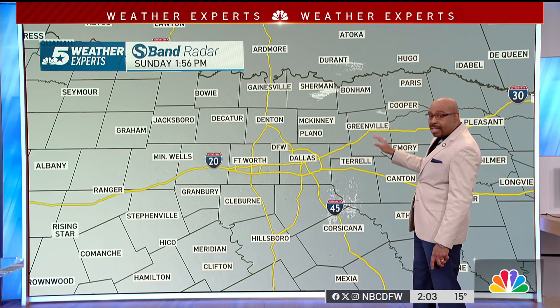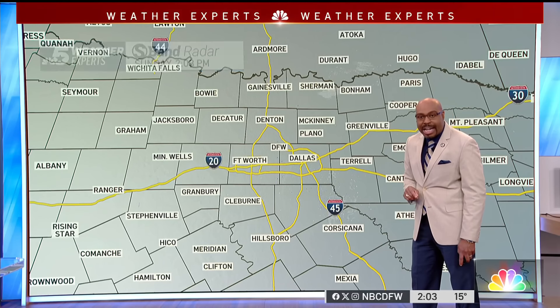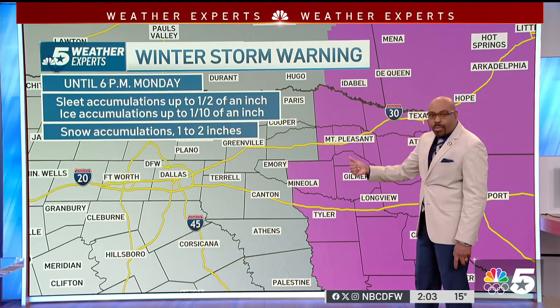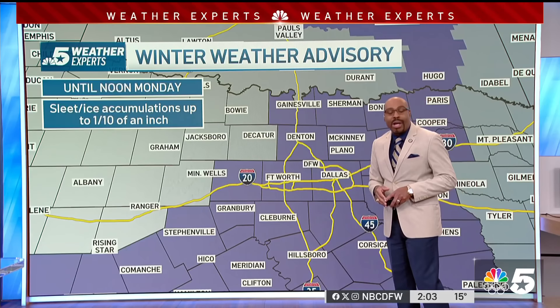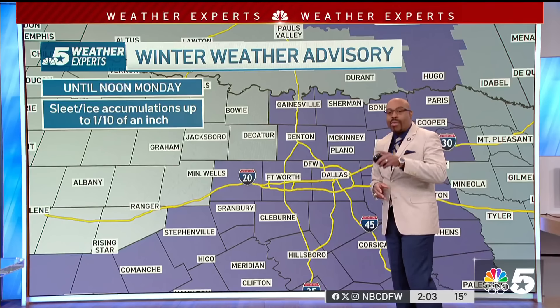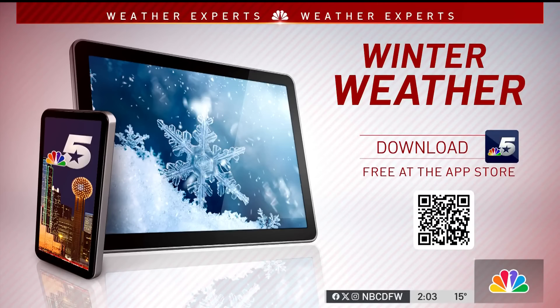The S-band radar is showing a little bit of light snow falling from about Ellis and Kauffman into Hunt County. If you're going to be traveling to the east of us, use caution — be careful especially on Interstates 20 and 30. Once again, we have a winter storm warning in East Texas, and for all of us, we're under a winter weather advisory. For the latest weather and the latest on the S-band radar, always log on to NBCdfw.com.